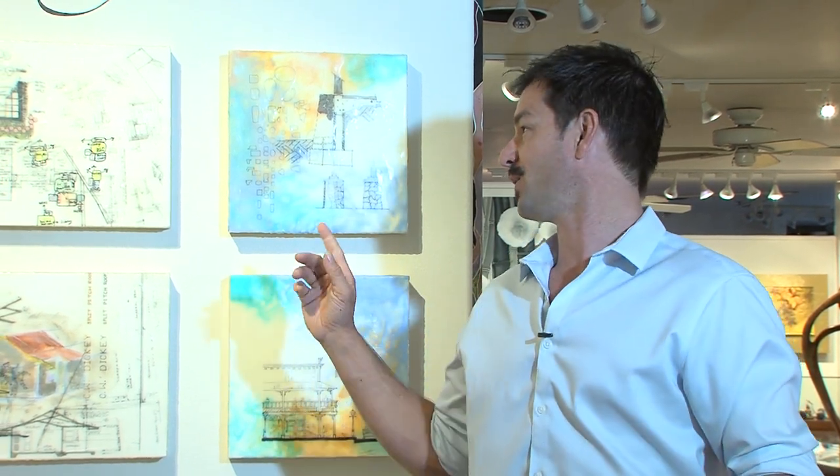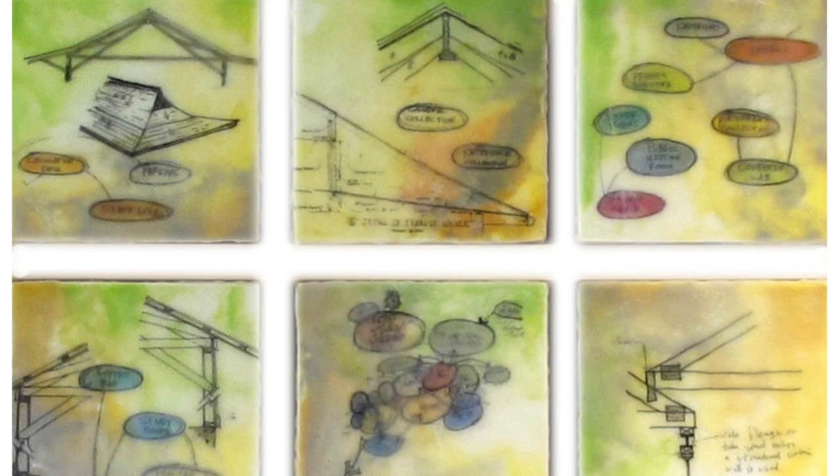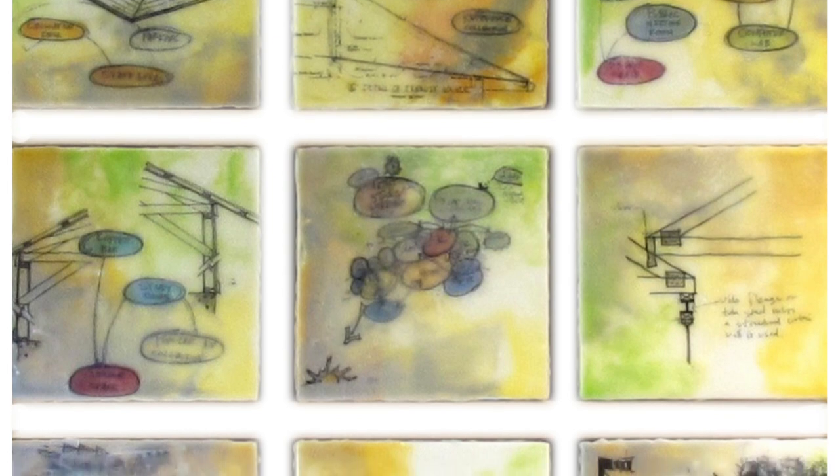Going through the sketchbooks is a fun process for me because I've put so many different thoughts into every line and color. When I flip back through it, I'm looking and going, 'Oh yeah, we wanted the pantry to be off the entry instead of off the kitchen.' All of these thoughts are in my head and it just comes flooding back when I look through the sketches. To work with Terry and look through these things means so much more to me and to my clients when we've gone over it together and talked about it.